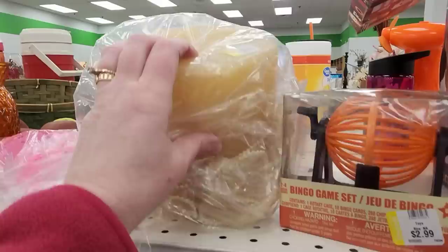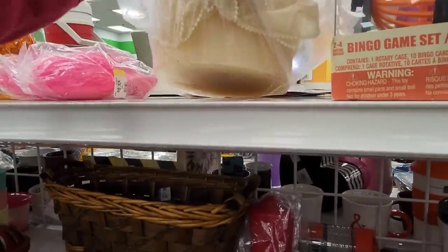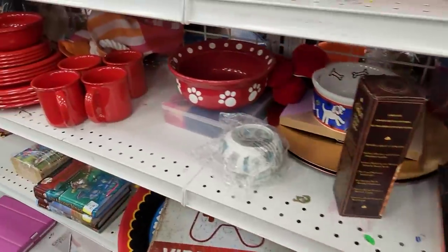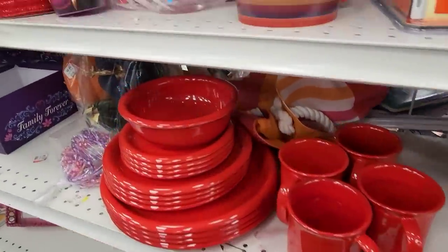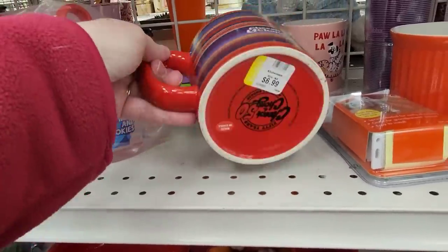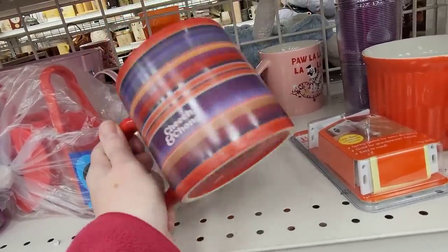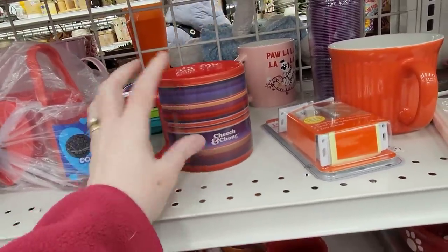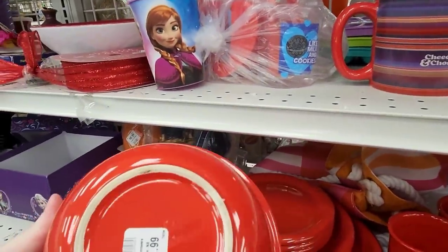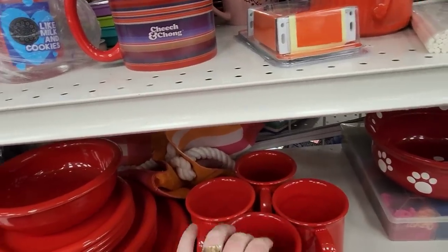This is a giant candle — yep, they barely used it — $3.99. Cheech and Chong — 50 years of Cheech and Chong — $6.99. I wonder why it doesn't have their picture on it. $1.99 — they're just made in China, it's kind of lightweight.